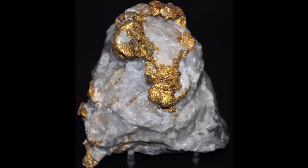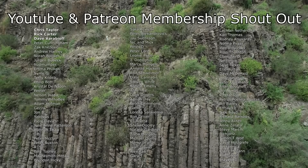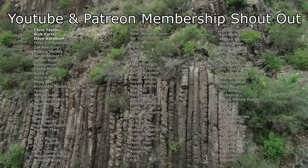Hope you found this as interesting as I did. And as always, thanks for watching. I'd like to give a big shout out to my Patreon and YouTube members — thank you so much to everyone that helps to support this channel.